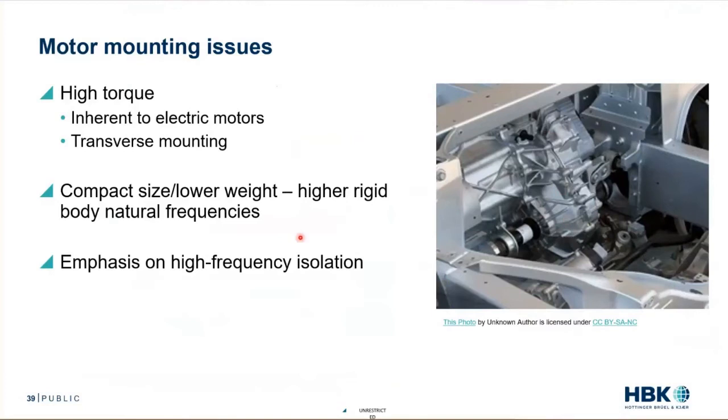Electric motors are, almost across the board, lighter weight than their ICE counterparts — generally on the order of about 25%. An electric motor may not be a feather, but it's lighter than a big V6 or a straight-four. They're also more compact. If they're lighter and more compact, that means they're going to have less rotational inertia. Combine that with stiffer mounts, and you get higher natural frequencies. Higher natural frequencies are not good, because it makes it harder to isolate the high-frequency whine that the motor produces.